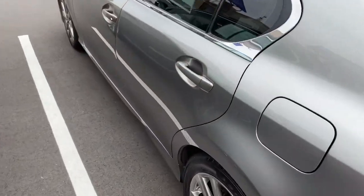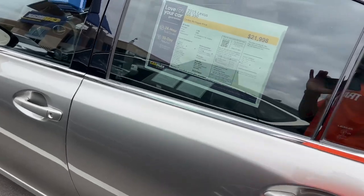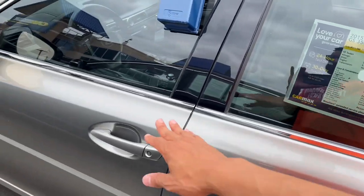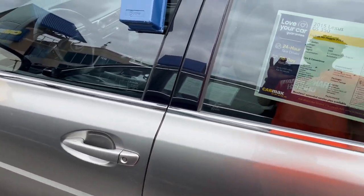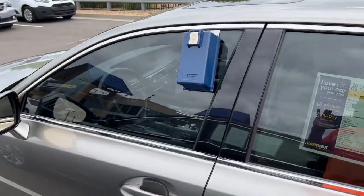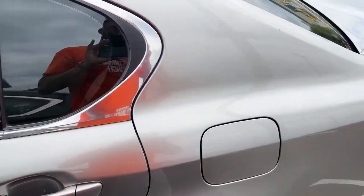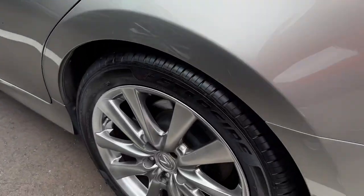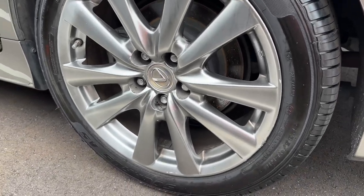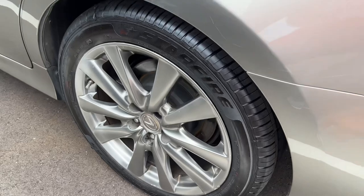We'll go ahead and hop in — this is a 2015, so it's not super new, but the doors feel solid. You have keyless entry, and I love the use of chrome all the way around the window. I hate when chrome is used in one place and not another. I love the wheels on this vehicle — this feels like a forgotten model. These are 18s and they're a good size.